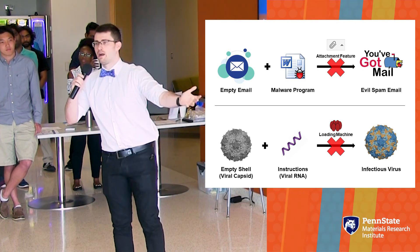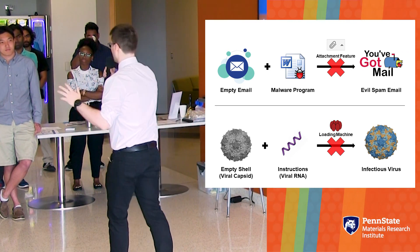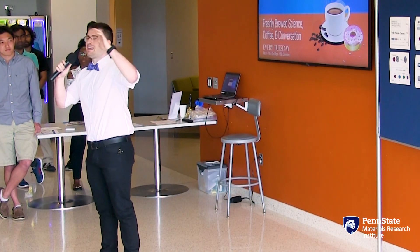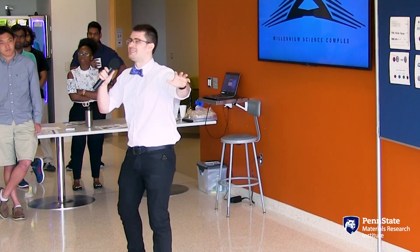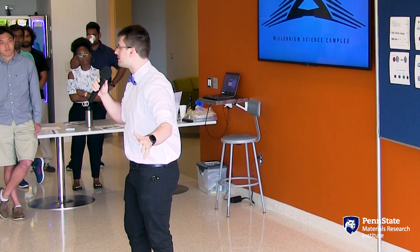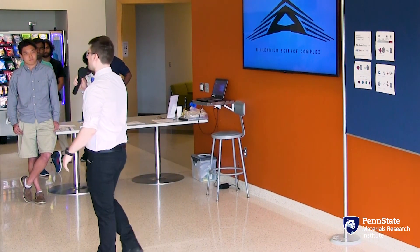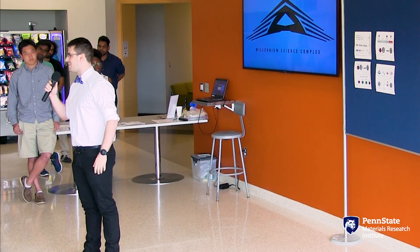The attachment feature of your email is what's responsible for loading that program inside. What I want to do is prevent that program from being attached to the email. By understanding this viral machine, we can start making antivirals effective not only against enterovirus D68, but any similar virus that rises up to take its place. Understanding this viral machine is the next big step to eradicating viral paralytic disease affecting children.